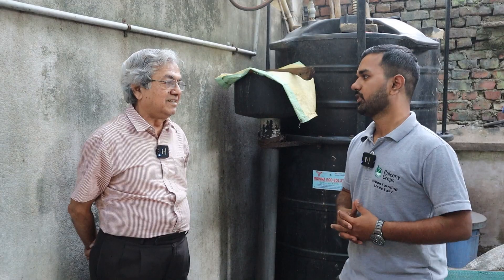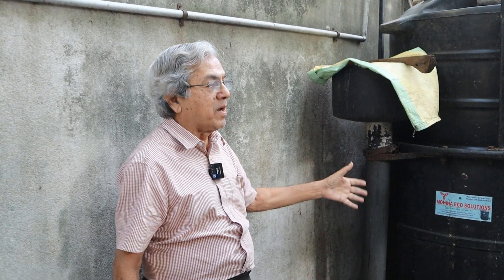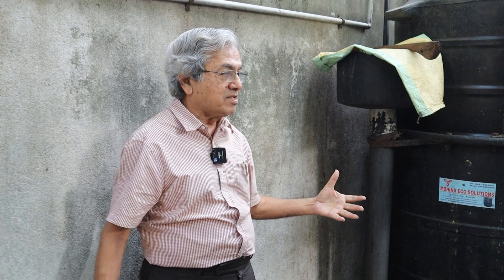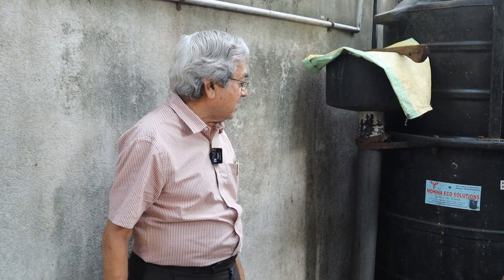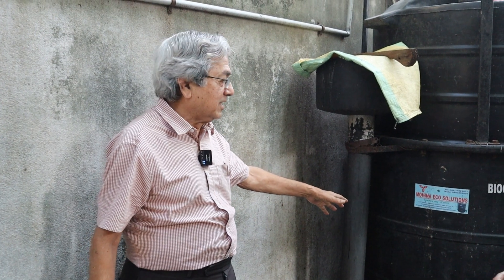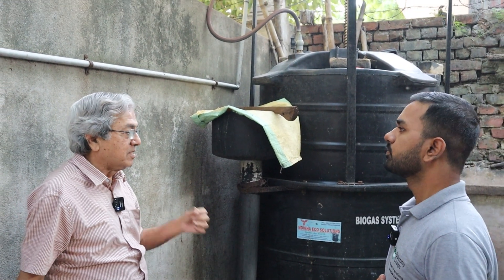Next one, we have a biogas plant. A few words about biogas systems — this is also an age-old practice. This is known as gober gas plants. Those days they used to have a large well, put cow dung, burn it and make gas. In modern days you get smaller tanks like this. This is nothing but a gober gas plant, but we call it biogas now.